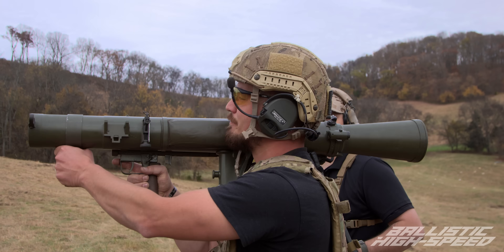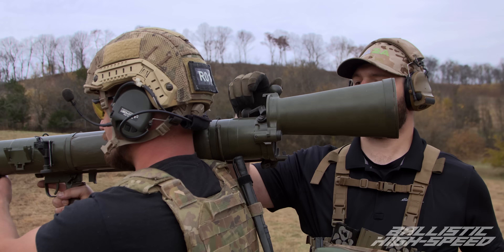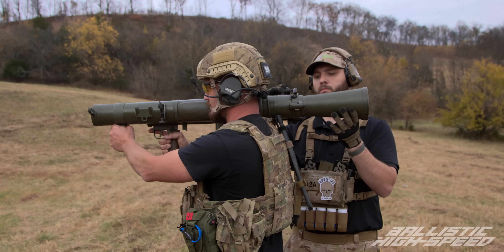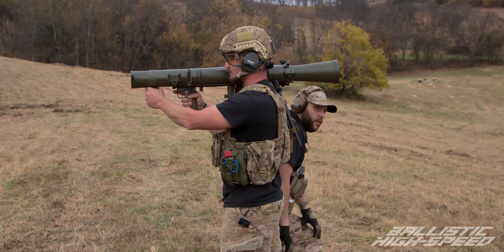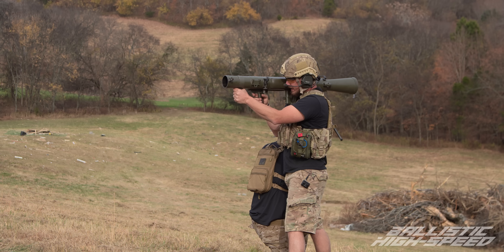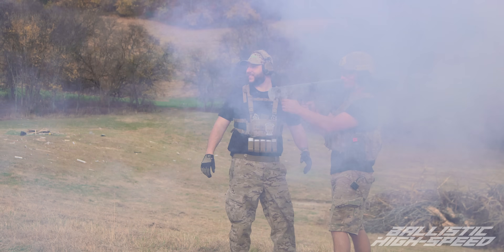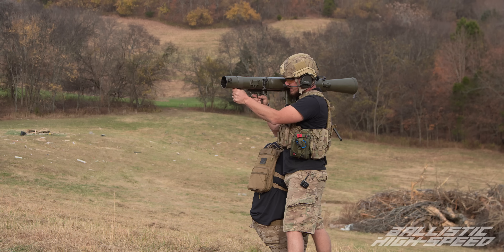Let's do it. All right, Todd, load it up. Back blast clear — back blast is clear. Firing the Carl Gustav in three, two, one. Whoa, that little delay threw me off!